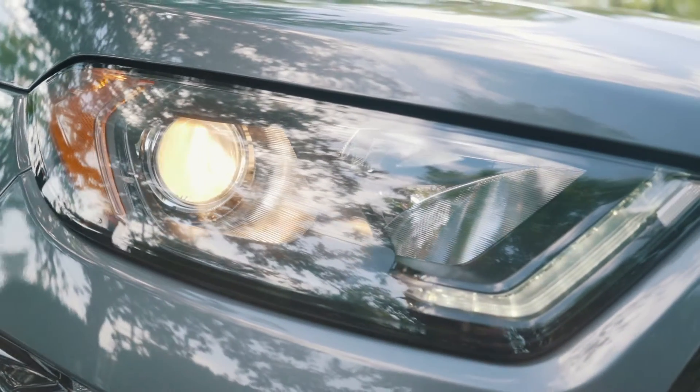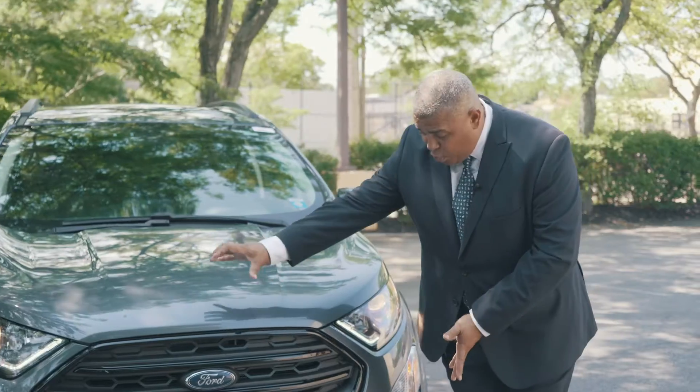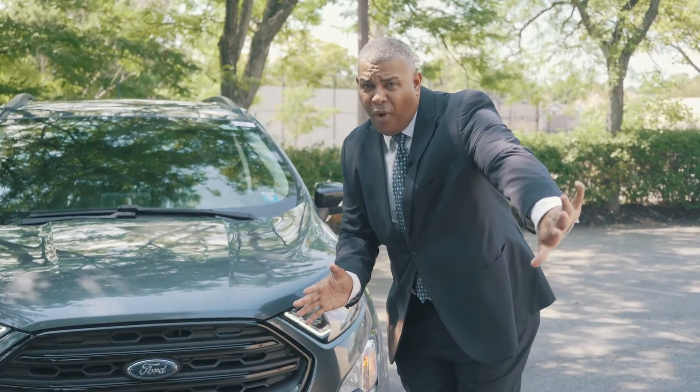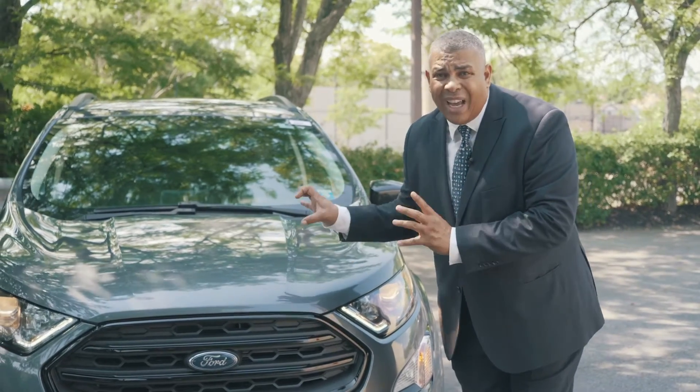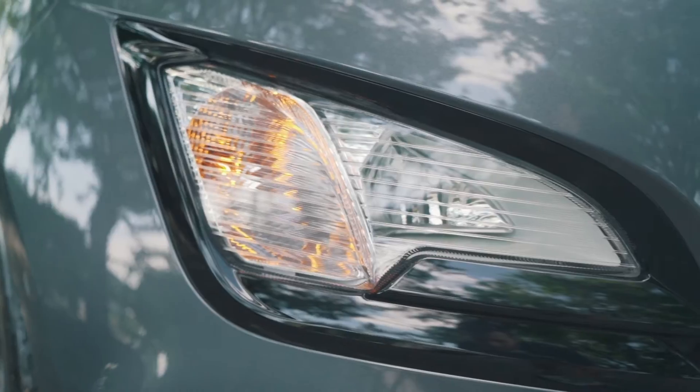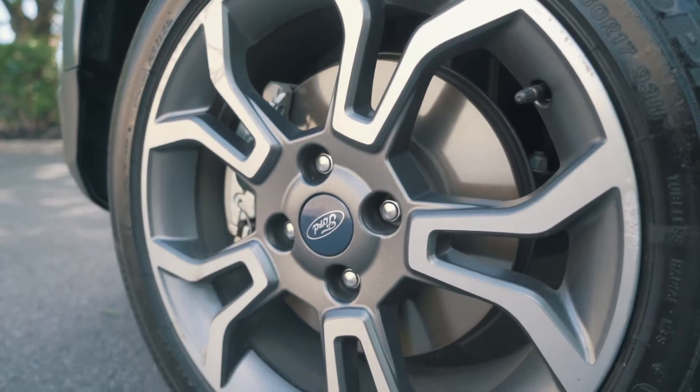We have here the LED headlights. The EcoSport also comes with sensors in the front — when you get close to another car in the front, it will let you know with an alarm inside. You also have the braking assist as well. This particular model has the fog lights and nice aluminum wheels.